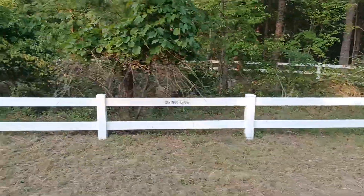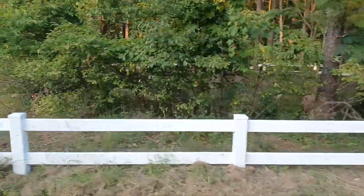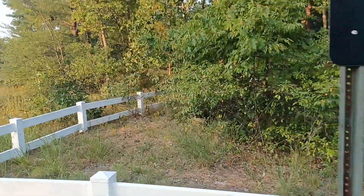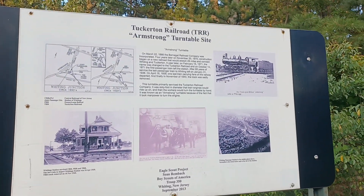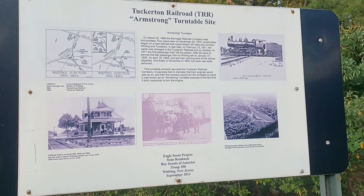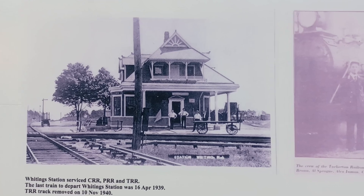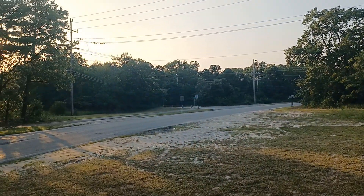The Atlantic Division of the Pennsylvania Railroad has been abandoned since the 1960s. The Tuckerton Railroad was built in 1866 — you can see some great pictures of it over here — and that was removed in 1940. Here's the Tuckerton Railroad station, which once stood right over here just inside those trees.